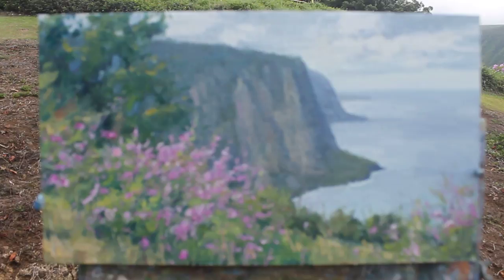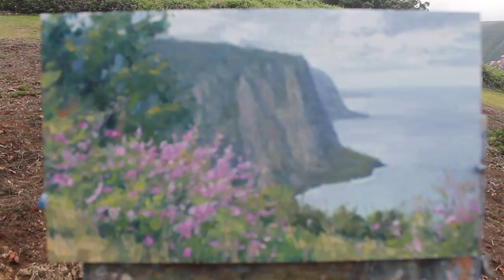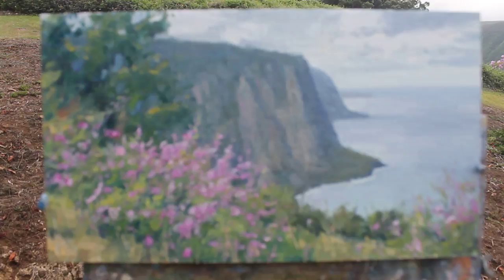Keith Bond once again, calling this painting done here at the Waipio Valley lookout. There's my painting, 10 by 14. You can see I made the Bougainvillea the focal point there in the foreground, in the lower left area. I rearranged the vegetation that's out here to make a little bit more interesting composition.